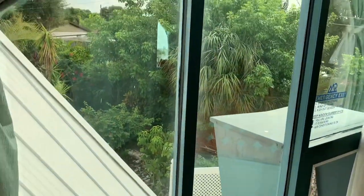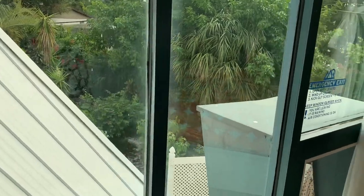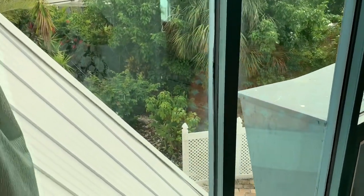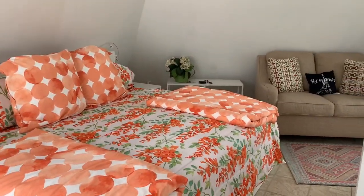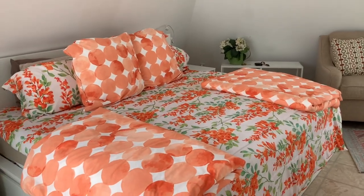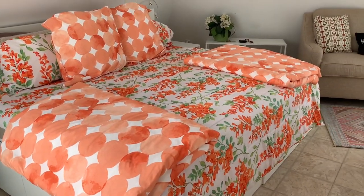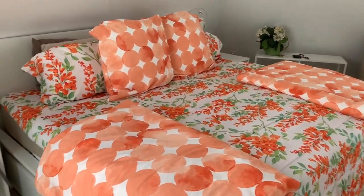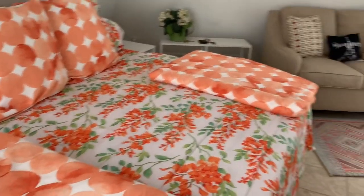And then we have this window with a really nice view of just the jungle trail — that trail I told you had the trees and pretty flowers. Turning this way, we have our bed. It's not as pretty as it was when we got here yesterday — I tried to put it back like they had it but I failed terribly. That's our king-size bed.